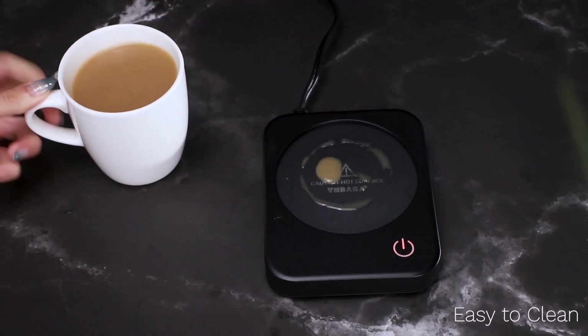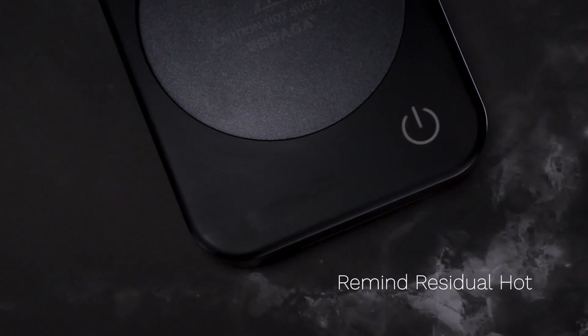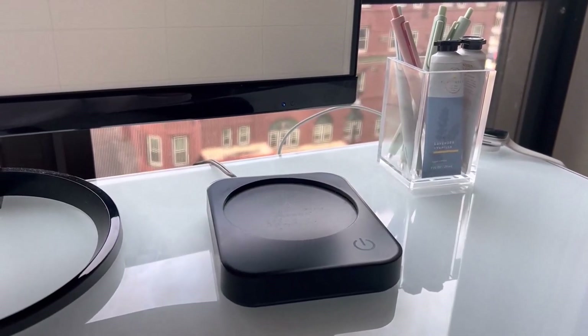Its sleek design fits easily on any desk or countertop, and the auto-shutoff feature provides peace of mind if you forget to turn it off. No more room-temperature drinks — enjoy your favorite beverage at the perfect temperature all day long.